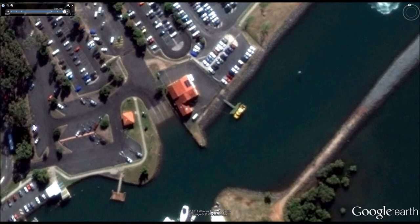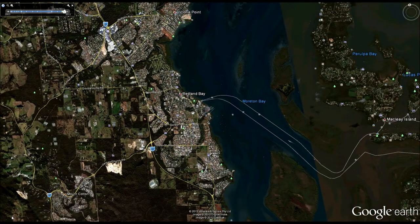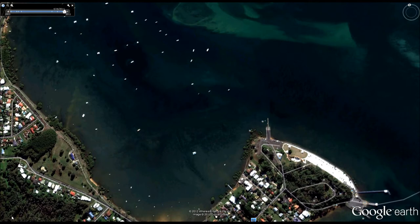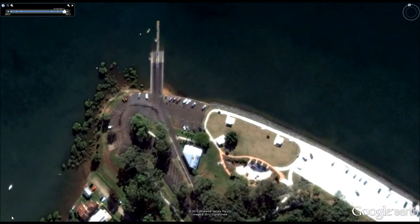That's our Redland Bay venue. If we zoom out we'll get an appreciation of where our other venue is, which is Victoria Point. Moving the Victoria Point location to the center of the view, we've got Coochiemudlo Island in the northeast corner. We can see in the center of the view the boat ramp, and there's an octagonal roof which is the Volunteer Marine Rescue — that's where we run our mid-week courses from Victoria Point.